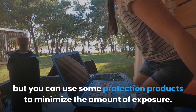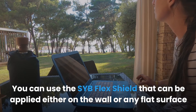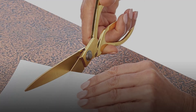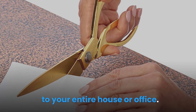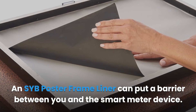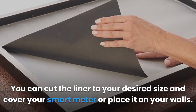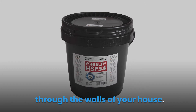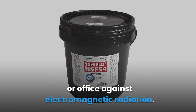You can use some protection products to minimize the amount of exposure. You can use the SYB flex shield, applied on the wall or any flat surface, to shield you from RF and other types of EMF radiation from external sources. The flex shield uses a powerful adhesive for whole-house or office shielding. A SYB poster frame liner can put a barrier between you and the smart meter. EMF protection paint can also block RF radiation from penetrating through walls, offering shielding solutions for your whole home or office.